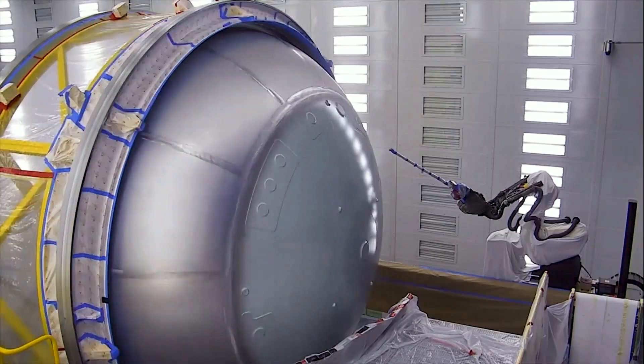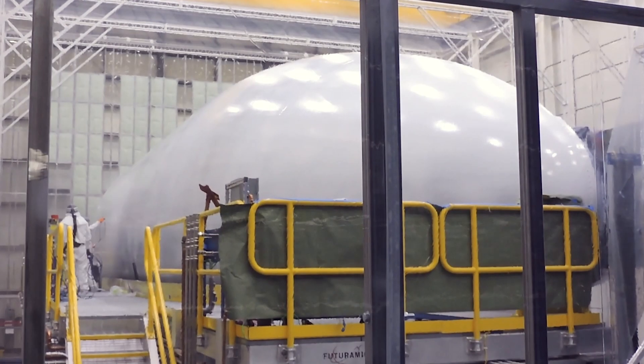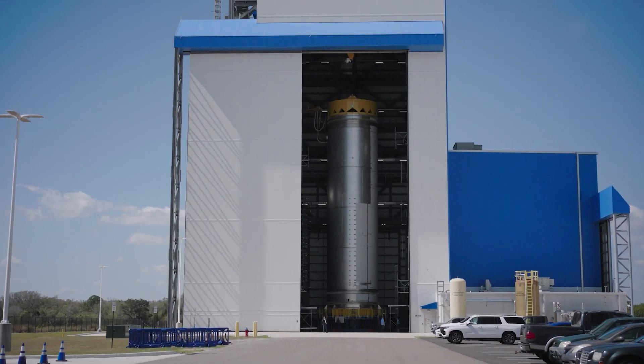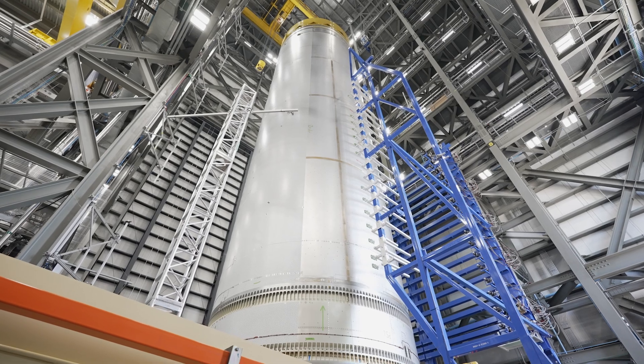From there, New Glenn heads to the Surface Coatings Facility for its thermal protection, paint and artwork. It then heads to Tank Cleaning and Test, or TCAT, for pressure testing and cleaning.